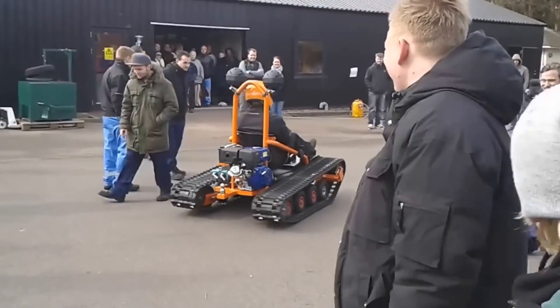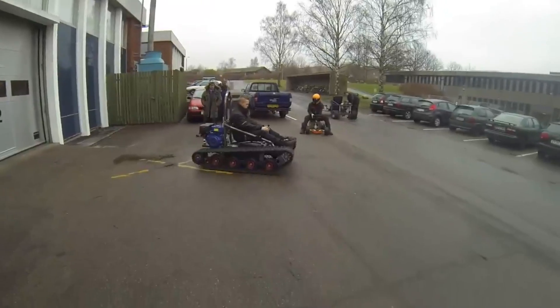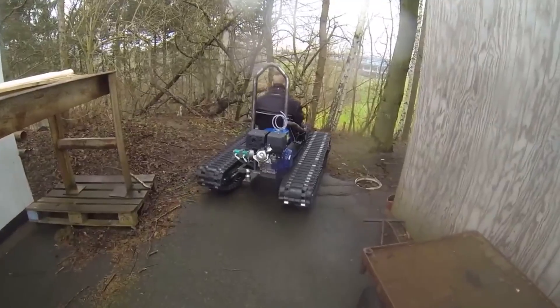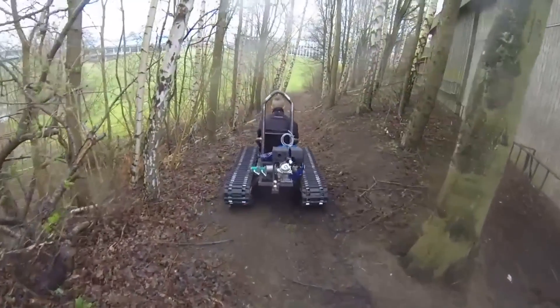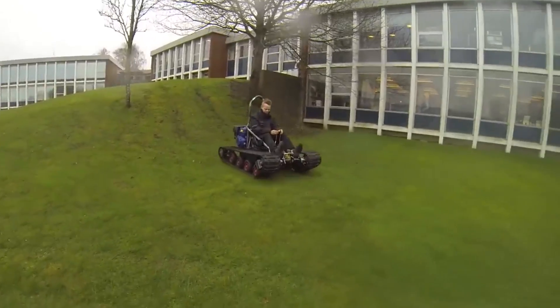One of the versions has a 3 cubic inch engine, and the vehicle has no problem climbing even a mountain of pallets. The team didn't have a clear plan, as in the last project, nor did they have a list of used components, which people asked for in the comments. Some even wanted to buy the final product.